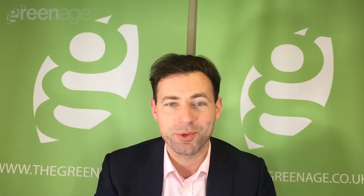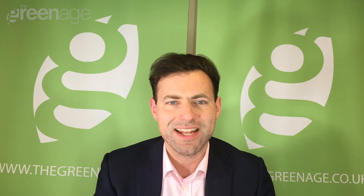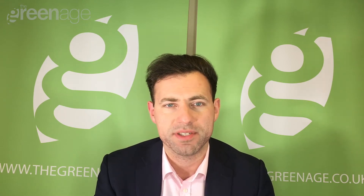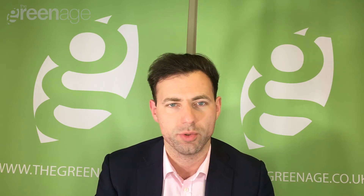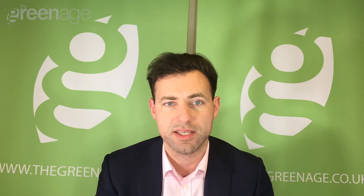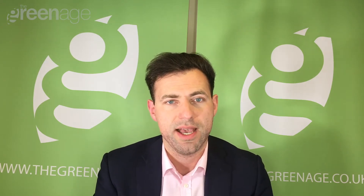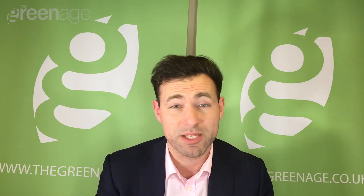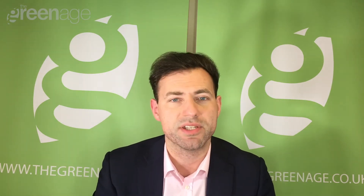Hi, I'm Nick and today we're going to talk to you about the Renewable Heat Incentive, or the RHI. The RHI is essentially a government subsidy which is paid on renewable heat technologies that are installed in your property. If you are looking to heat the space of your house and the hot water, and if you have technologies like biomass boilers, ground source heat pumps, air source heat pumps, and solar thermal that sits on your roof, you can claim this subsidy.